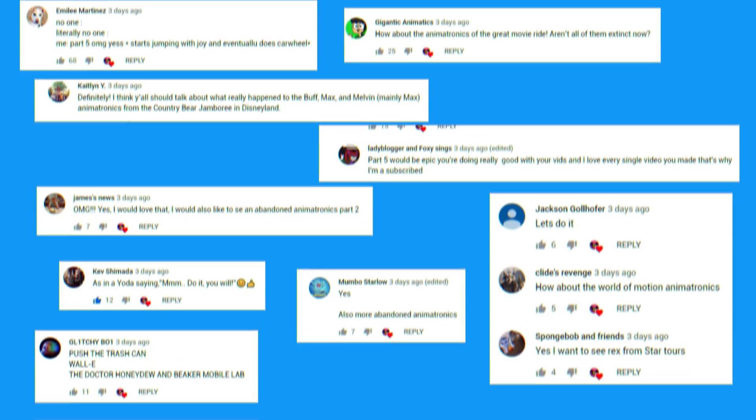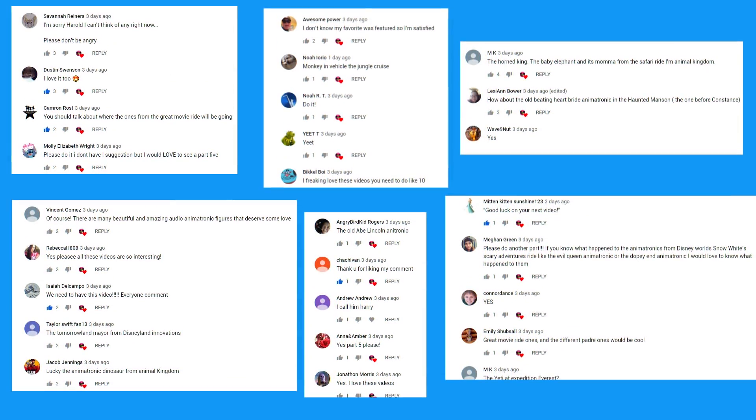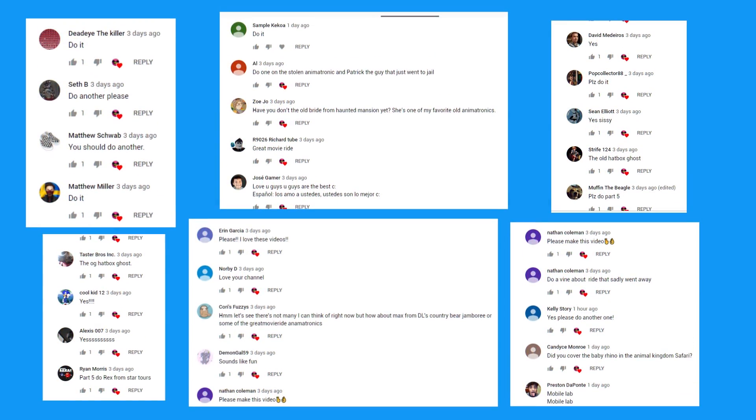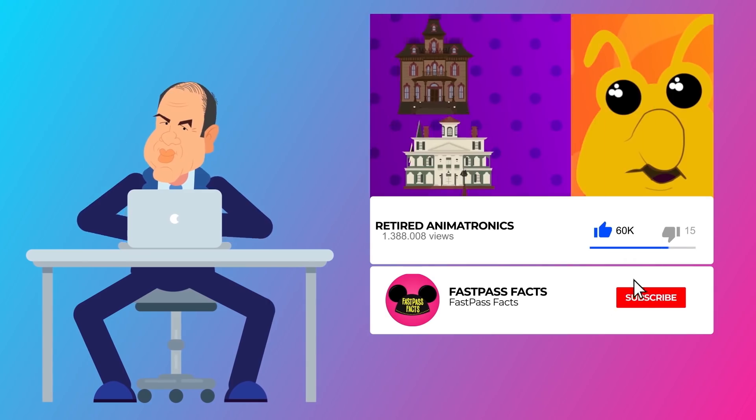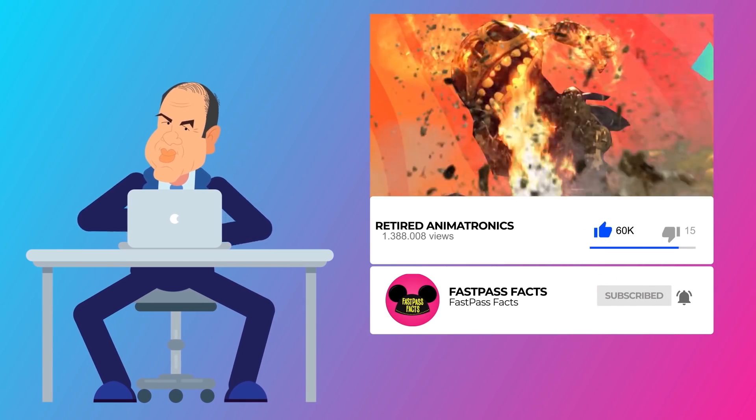You guys made it happen. We love hearing your suggestions and opinions. That's why we brought back the Retired Animatronics Series. Thank you for your comments, and make sure you subscribe and hit that bell icon to become part of our notification squad.